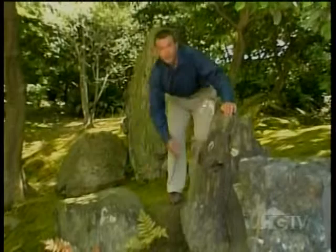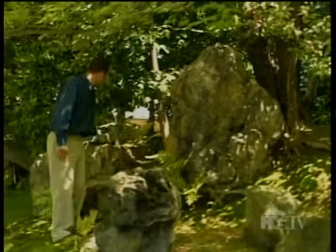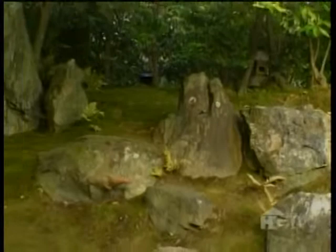It's the same pattern throughout all the stone groupings. The triangular stone formations represent mountains and foothills, and according to Japanese tradition, the triangle also represents power and strength.